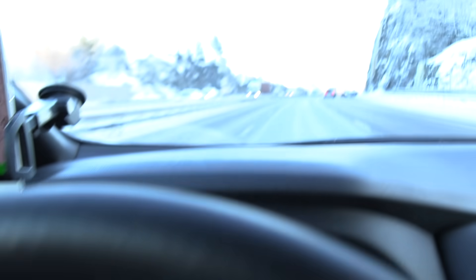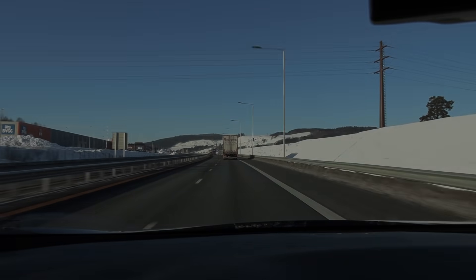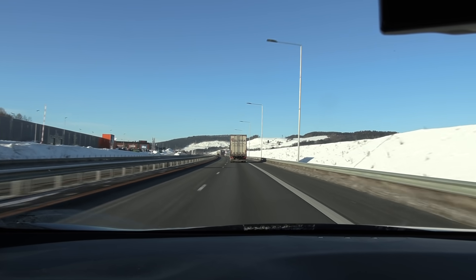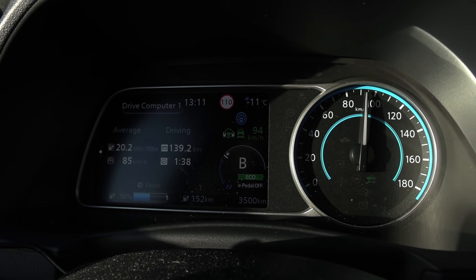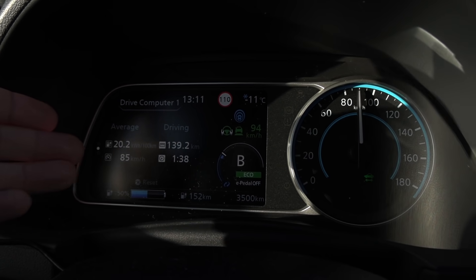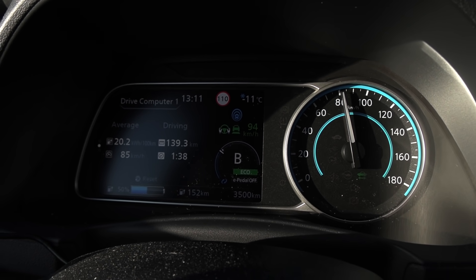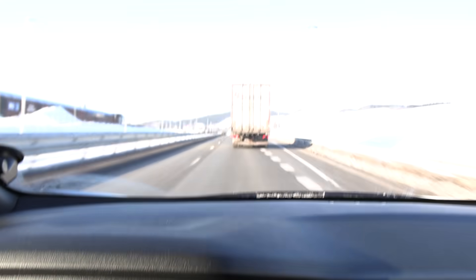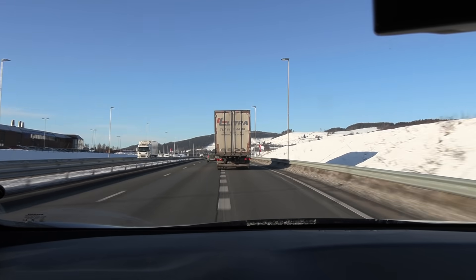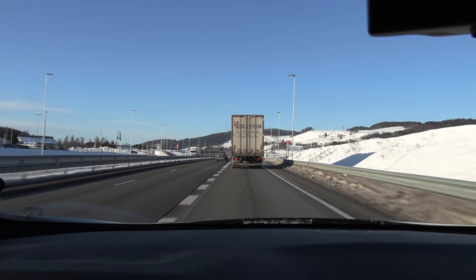Nice weather today — I picked this day because it's nice weather. We are now at the root sector and we have done well. I should correct for this: I measured that the odometer actually shows 1% too much here. So we're down to 50% now — I'm gonna turn around here at the root sector and then turn back.